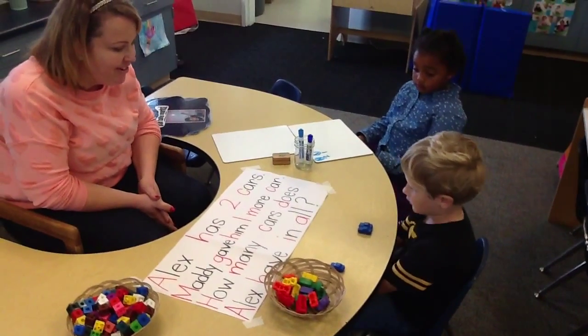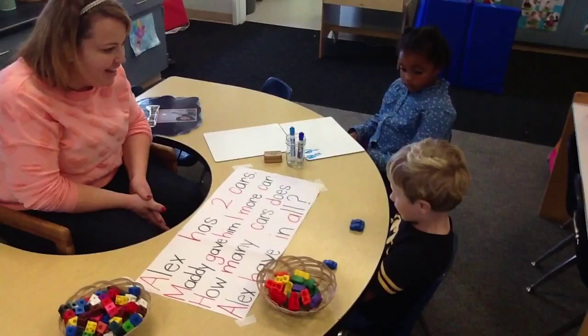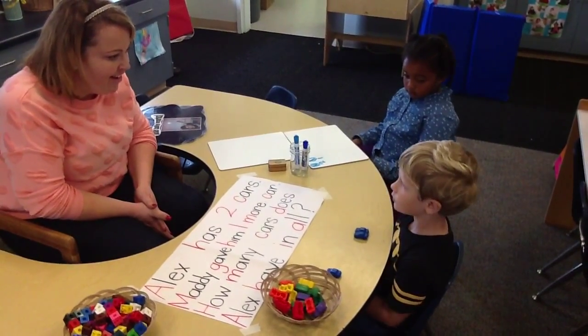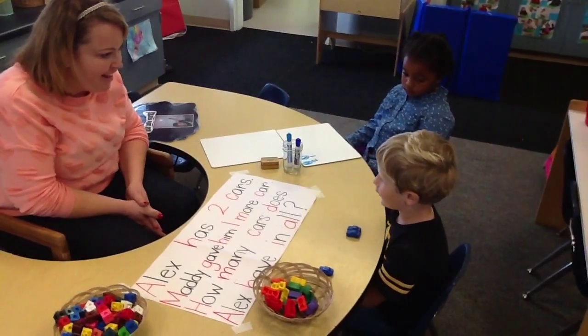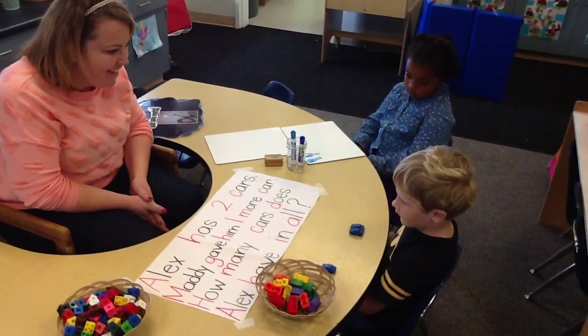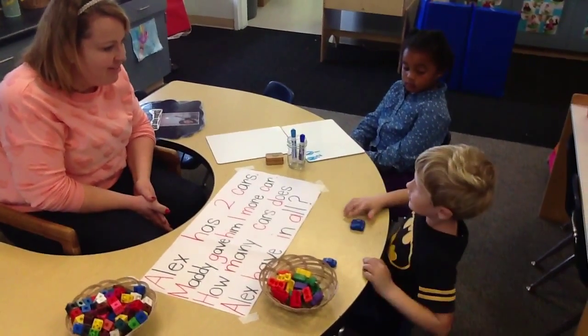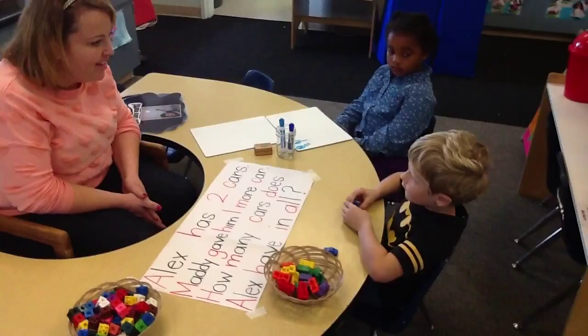How do you know that? What did you do? I looked at — I got two blue cars. And I'm going to count them. Let me see: one, two, three. So how many cars does he have? Three.